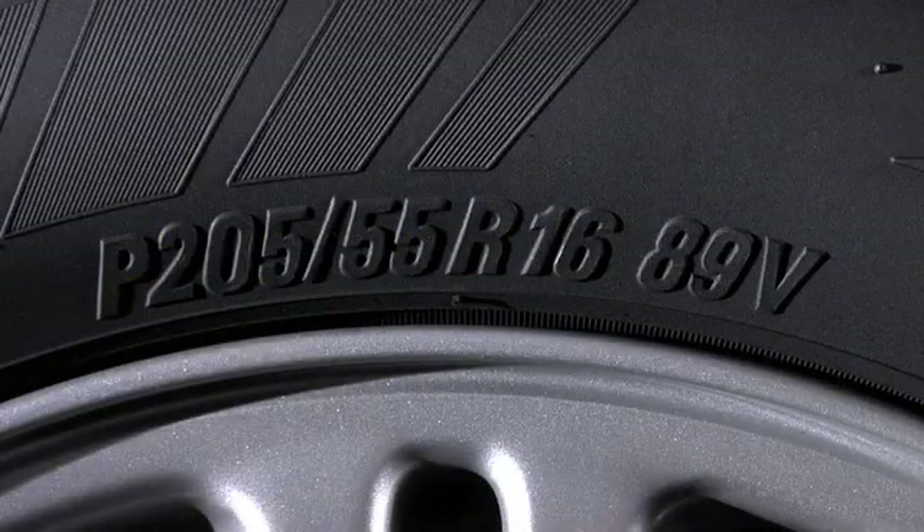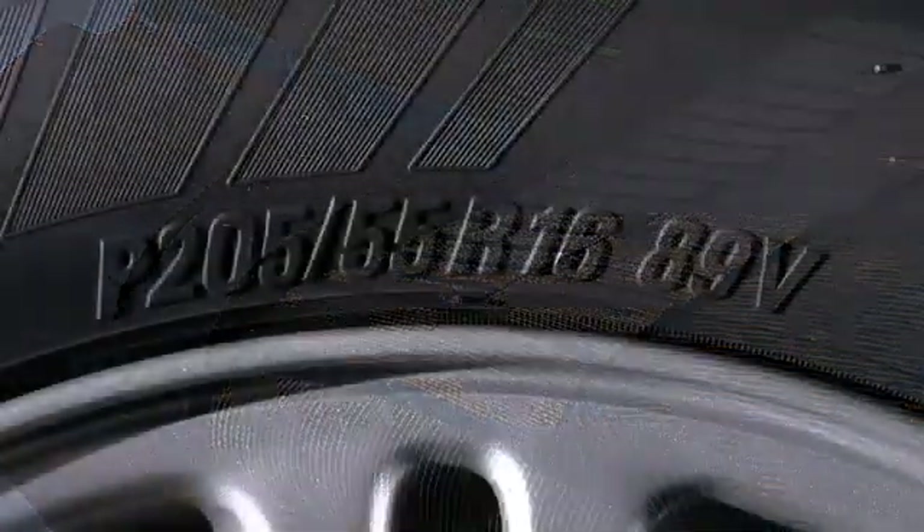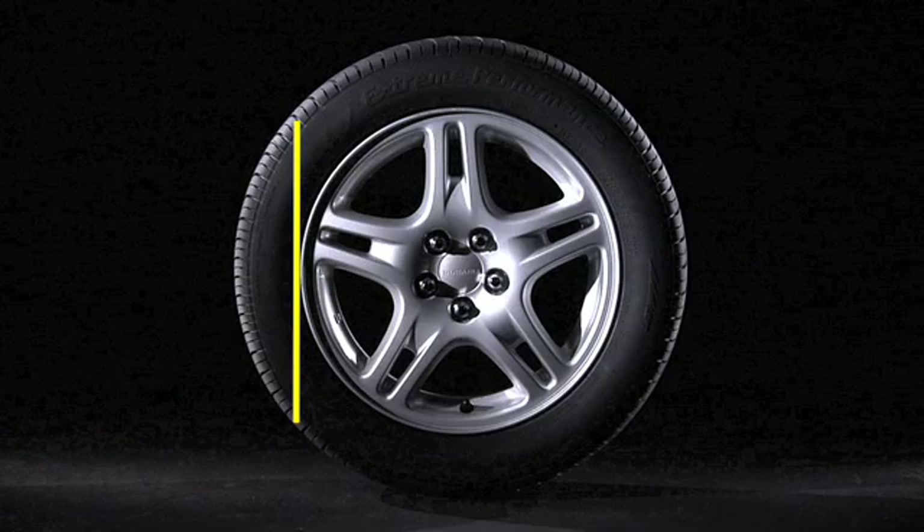The next letter, R, indicates that this is a radial construction tire. The next number, 16, is the diameter of the wheel in inches.